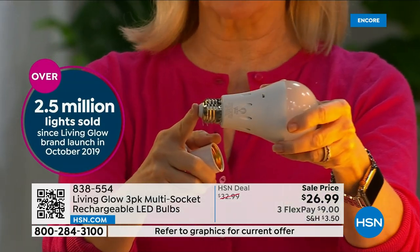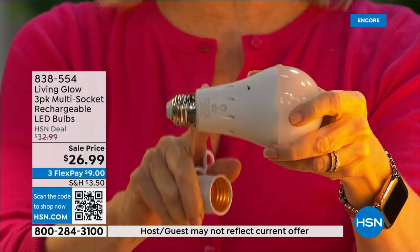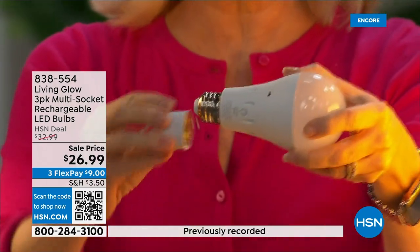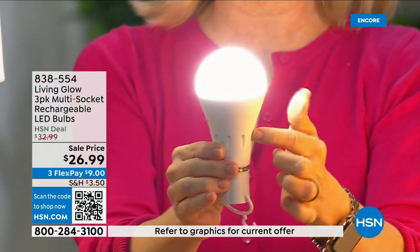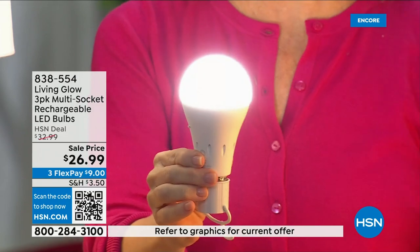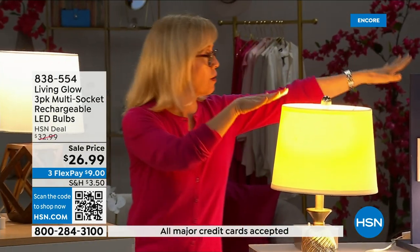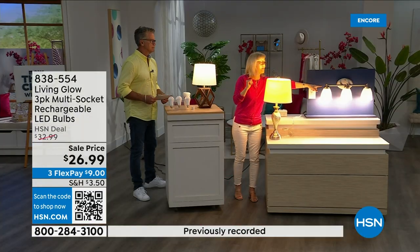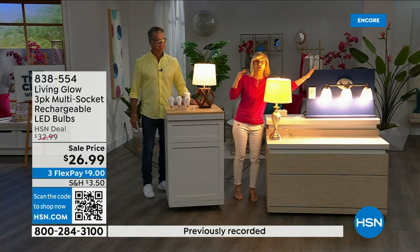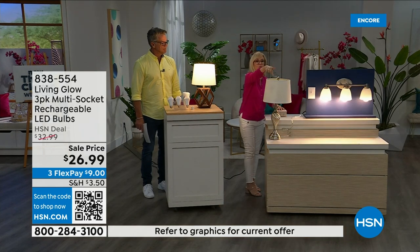It fits a standard socket — it's a regular LED bulb, but what makes it different is the battery inside. You can use them in lamps and multi-socket fixtures. They are cool to the touch. Use them every single day so that when you lose power, that battery inside will kick on. Let me show you — here's a regular LED bulb, and here's the Living Glow in a multi-socket. Power goes out: regular bulb goes off, Living Glow comes on. You have battery backup for up to six hours.